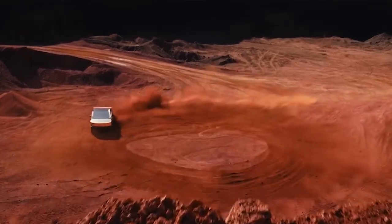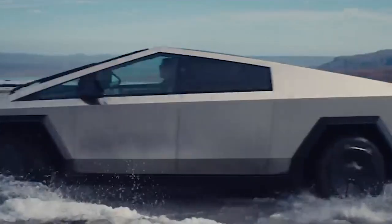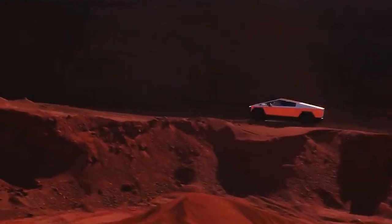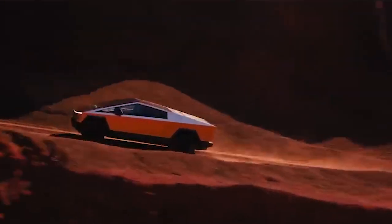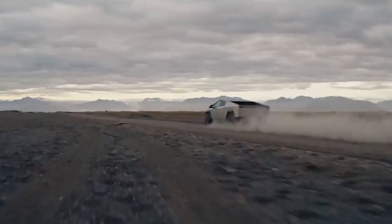Ever wondered what the future of transportation looks like? Today, we dive into the world of Tesla and their innovative Cybertruck. Tesla, a name synonymous with electric vehicles, is not just a car manufacturer, it's a driving force in the evolution of transportation.